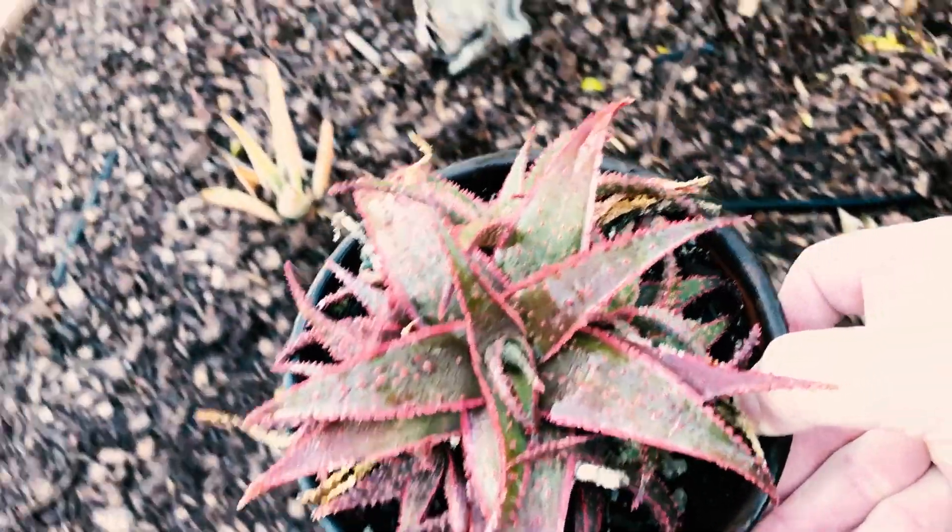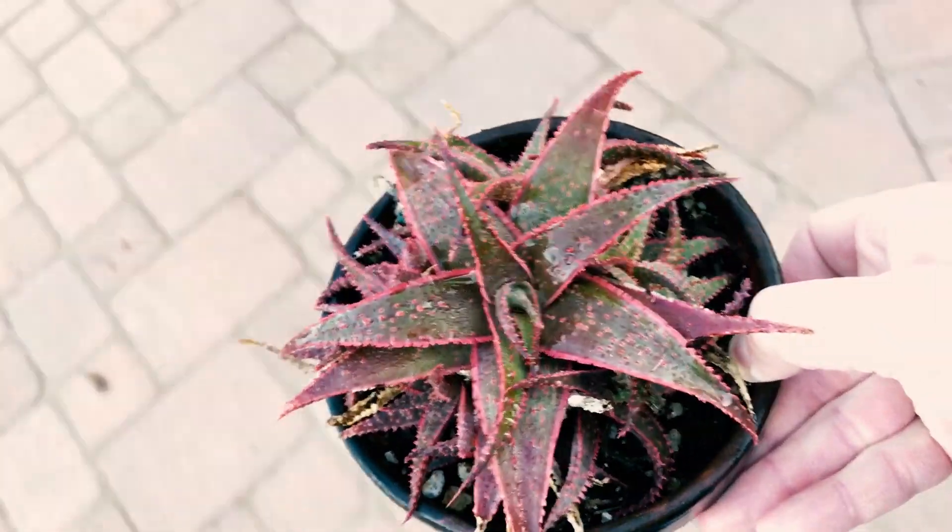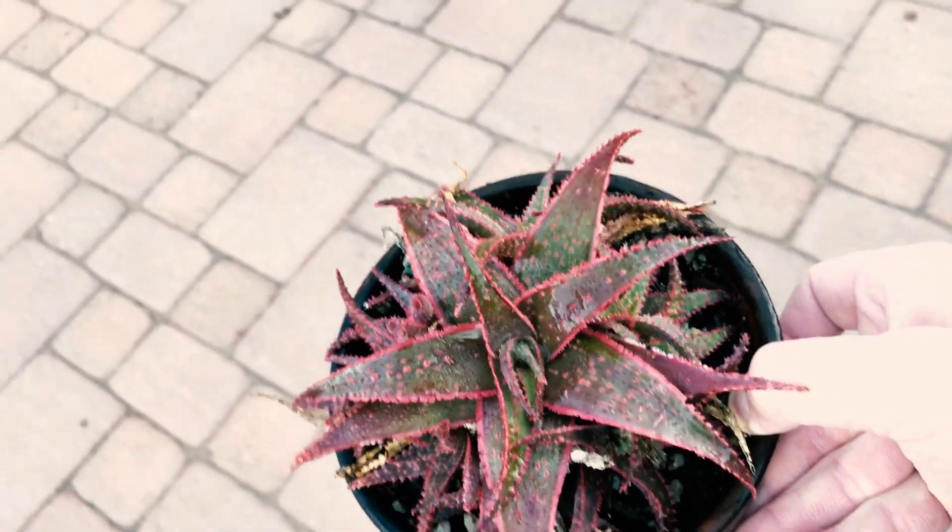This guy is pretty tiny — this is a Christmas Carol aloe, or aloe Christmas Carol something like that. You can see it's just very tiny and petite.